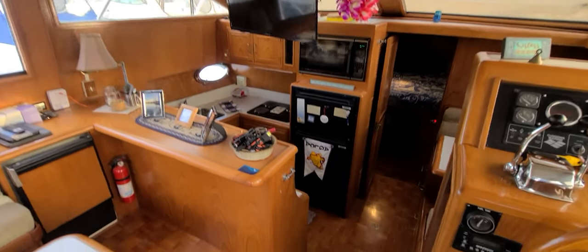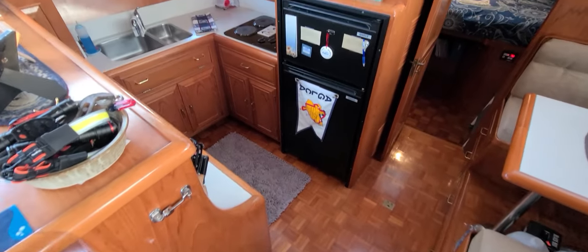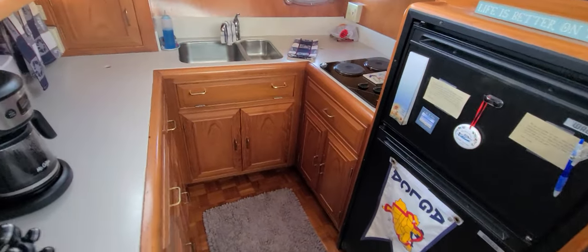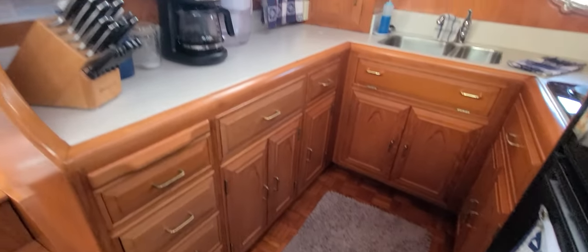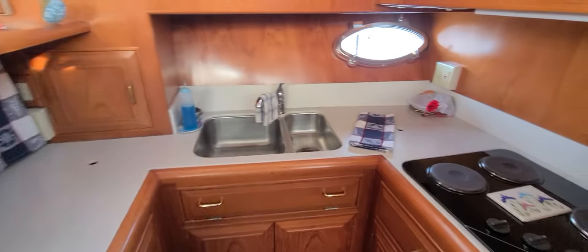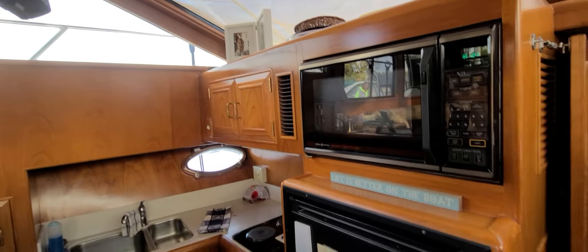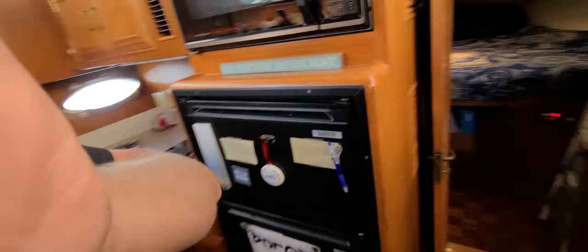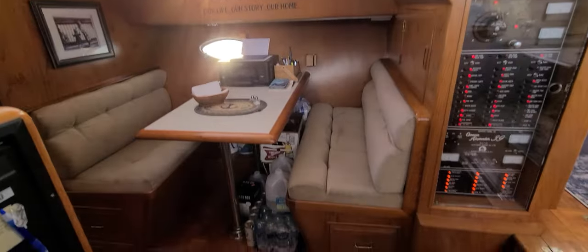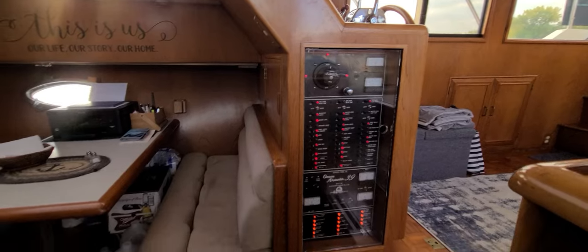Got a smart TV. Work your way down below — again, those very sharp-looking wood floors. You've got a 110/12-volt refrigerator. The storage in the boat is impressive everywhere you look: nice cabinet space, nice counter space, stainless steel sink, three-burner electric cooktop, convection microwave up top. Across from that you've got the dinette, which is very spacious. Your main breaker panel is as easy to access as you could ever want it to be.